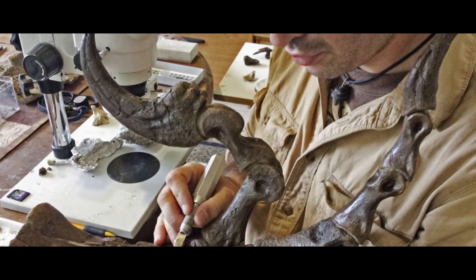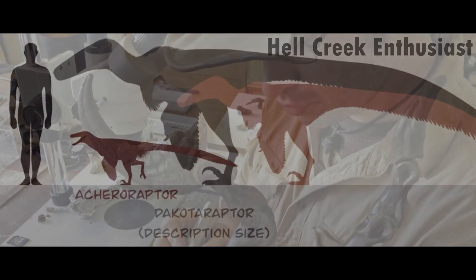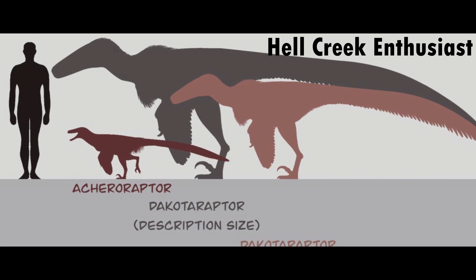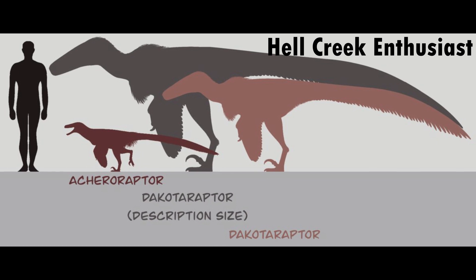It was first discovered in a large bone bed by Robert De Palma in 2005. Many other dromaeosaurid remains were also buried with Dakotoraptor. It wasn't even named and described until 2015, and was one of 18 new dinosaurs from 2015 to be described in open access journals.